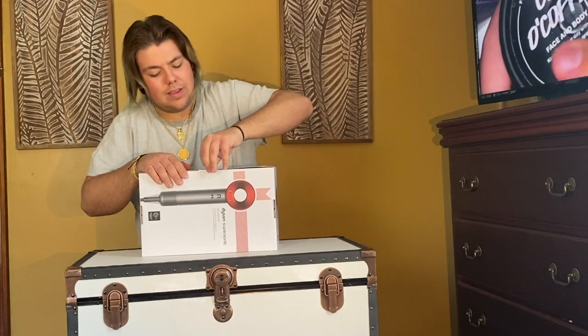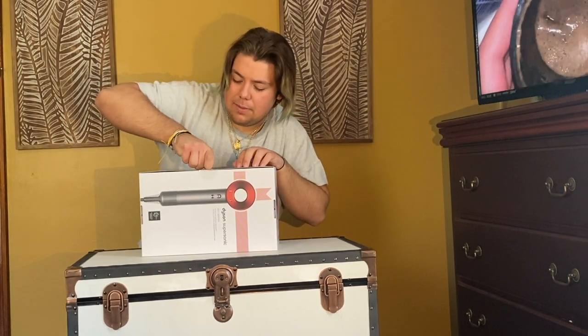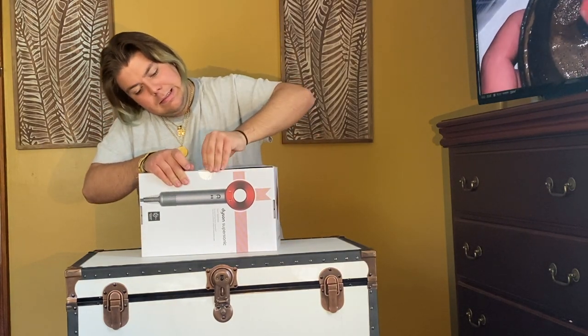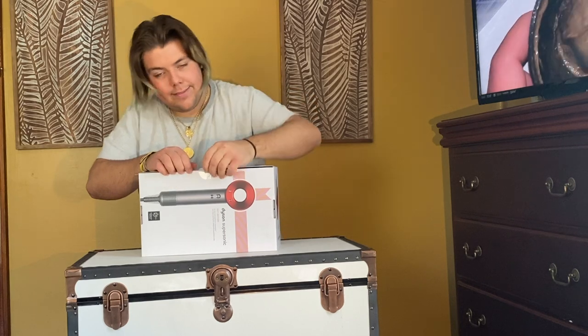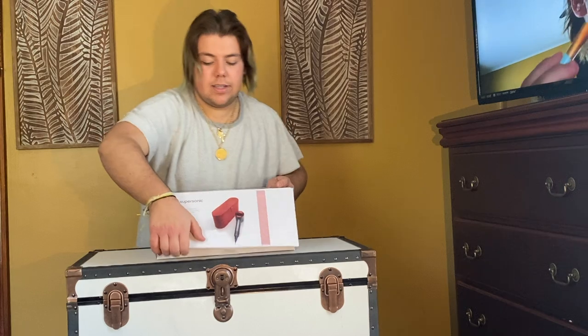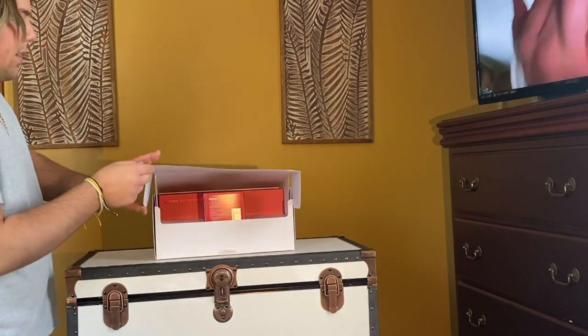You guys know how I am with tape from my Lush videos — this has that little piece of tape. I kind of want to face it towards me but I also want you guys to see it, so I might just step to the side. I'm super excited!